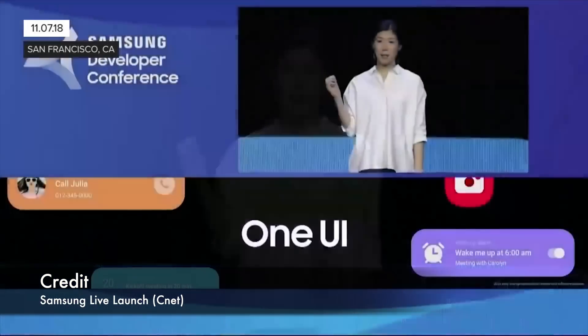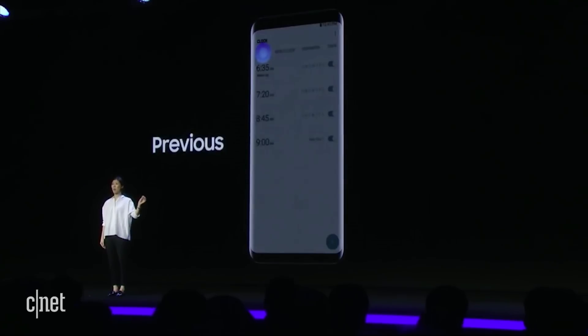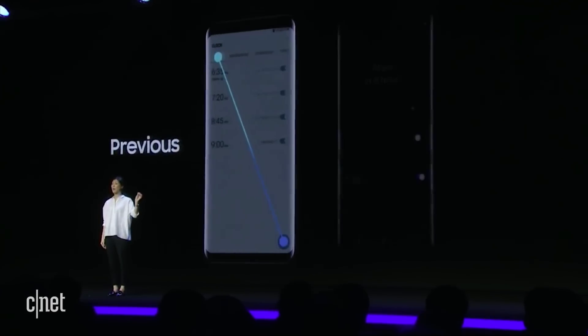It was introduced at the developer conference last week, and a lot of you guys have been asking me what's different, what's new on Samsung's One UI — the skin over the top of Android 9 Pie. So without further ado, let's get straight to it.